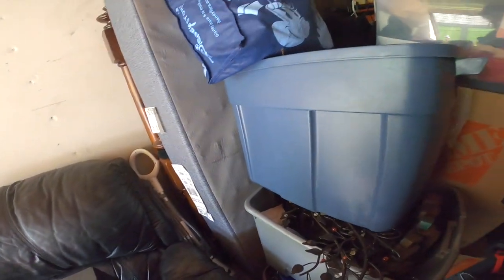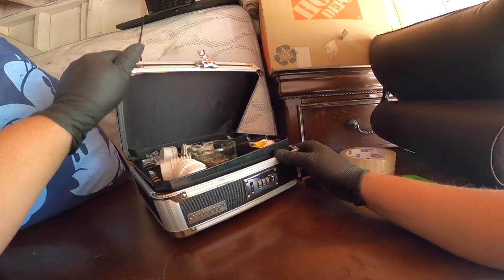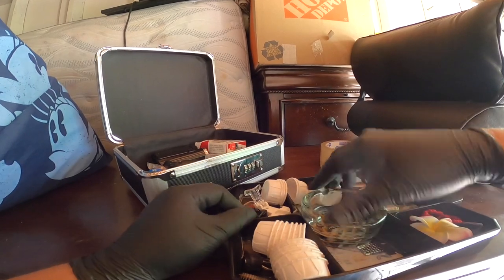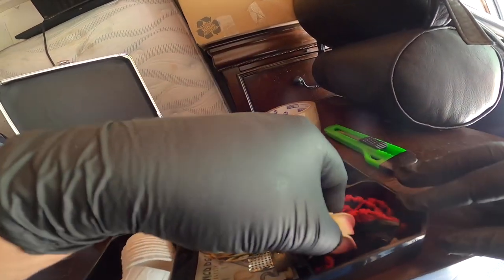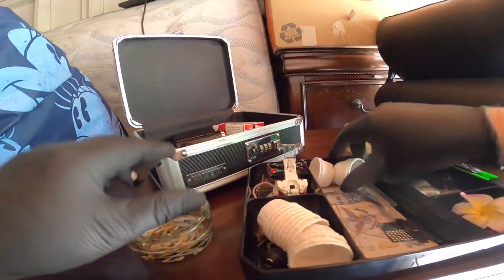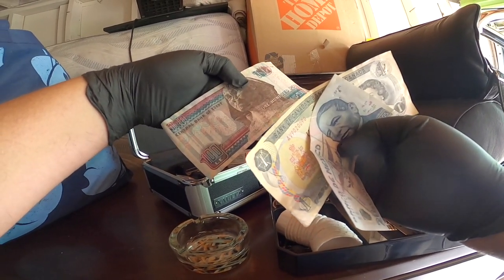Alright, I'm starting to run out of time, so we're gonna have to wrap this up in a sec. Let me grab a few more things to look at. I don't even know what the heck's going on here — what's with the little cups? Smells like cigarettes in here. I do see some foreign money right here — look at that. Mexico, Canada, Egypt.